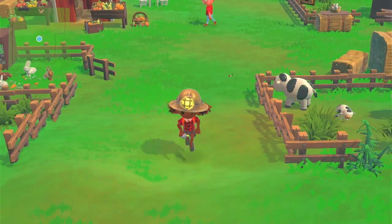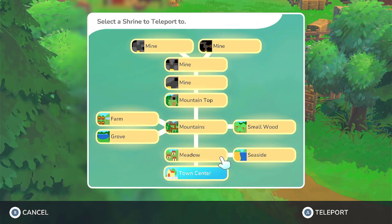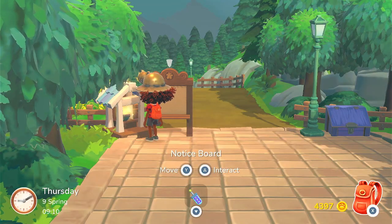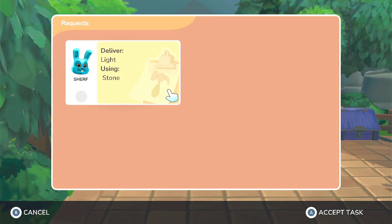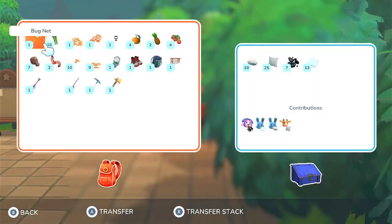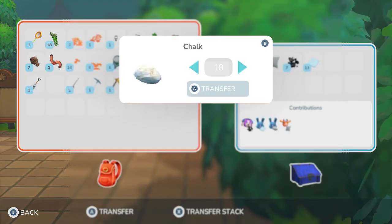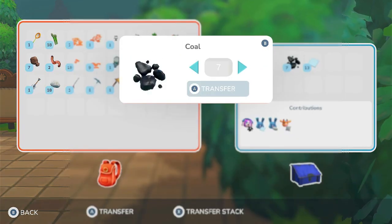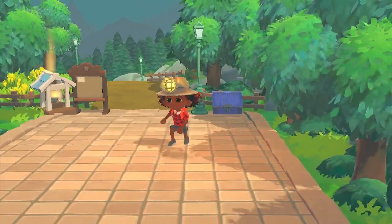Let's go over to the town center now. And here we have a little green. We got some chalk, some cushions, coal, and some glass. We will gladly accept all of that.